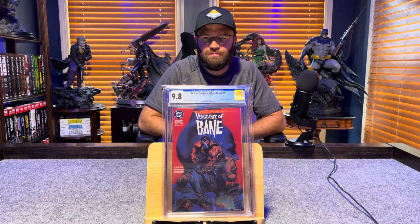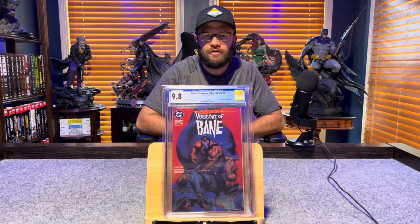Batman: Vengeance of Bane special number 1, first print, first appearance of Bane — 9.8, white pages.